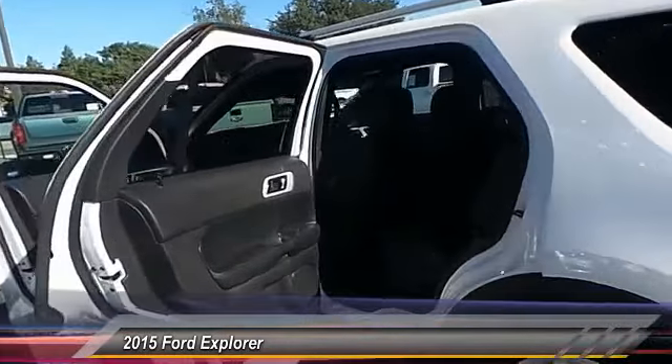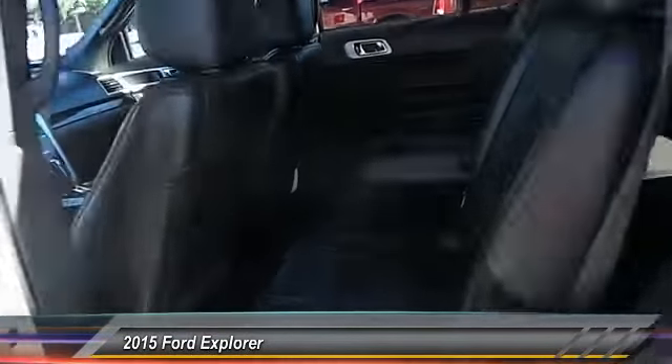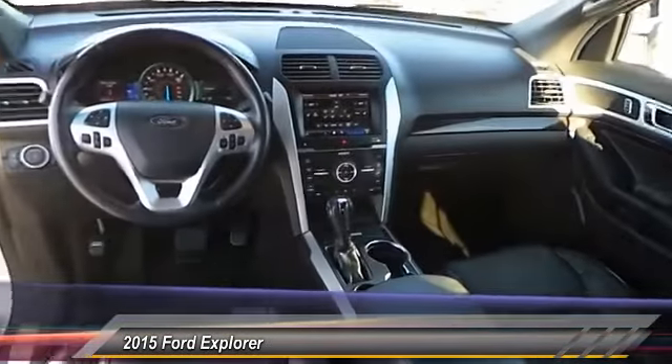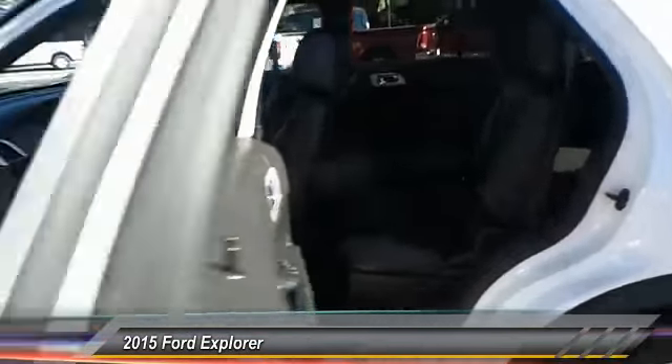Here are some of this vehicle's great options: backup camera, steering wheel audio controls, stability control, keyless entry, power passenger seat, remote engine start, traction control, anti-lock braking system, leather wrapped steering wheel, Bluetooth.